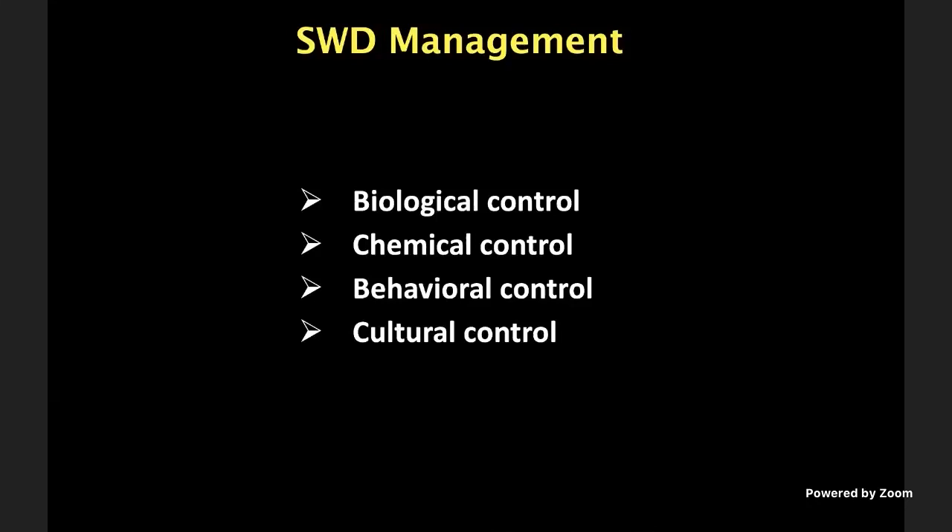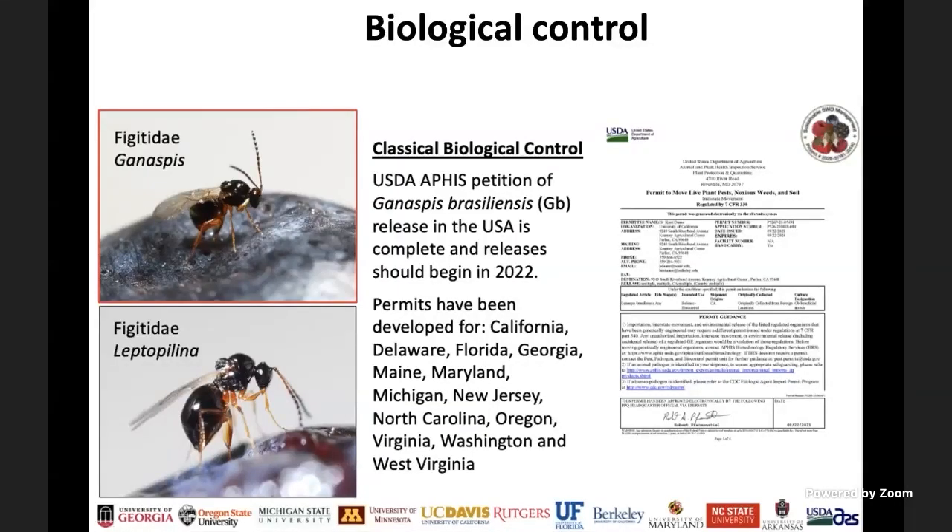There are several management strategies: chemical control, behavioral, and cultural. As part of a multi-regional grant group working on this project for more than seven to eight years, we were finally able to get permits from USDA APHIS last year to release an exotic parasitoid — Ganaspis brasiliensis — which passed all tests and has shown some efficacy. We are building populations currently and will have some released later this year, then monitor to see how they establish and what impact we observe. Local biological control based on native parasitoids has been negligible.